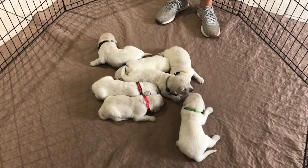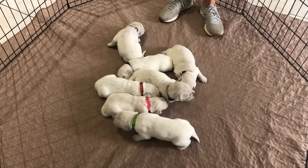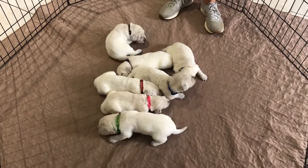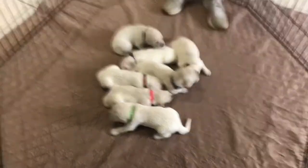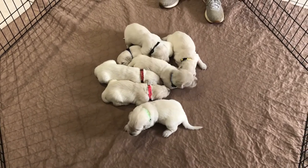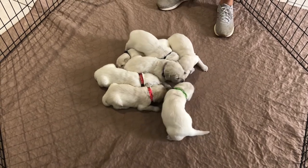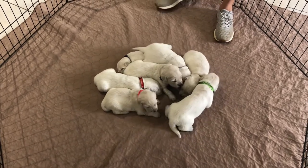Hey everybody, this is our week two video for our Linda and Tommy litter. A little bit of a change this week - we've got puppies that are starting to try to walk. All of their eyes are open completely now. They are gaining weight. They are doing great. Healthy, healthy batch of puppies.